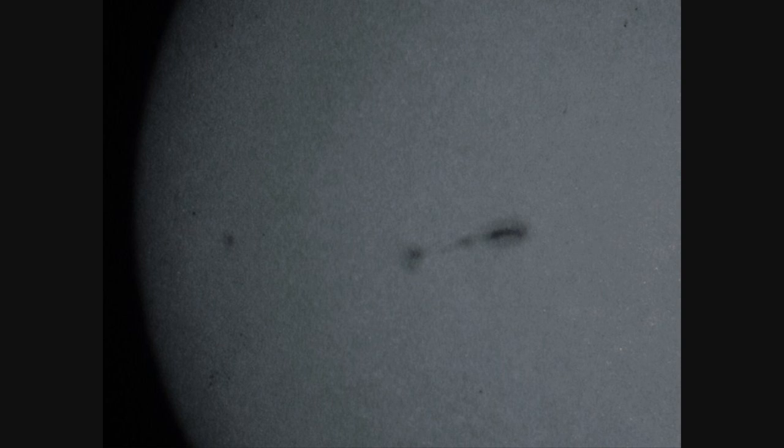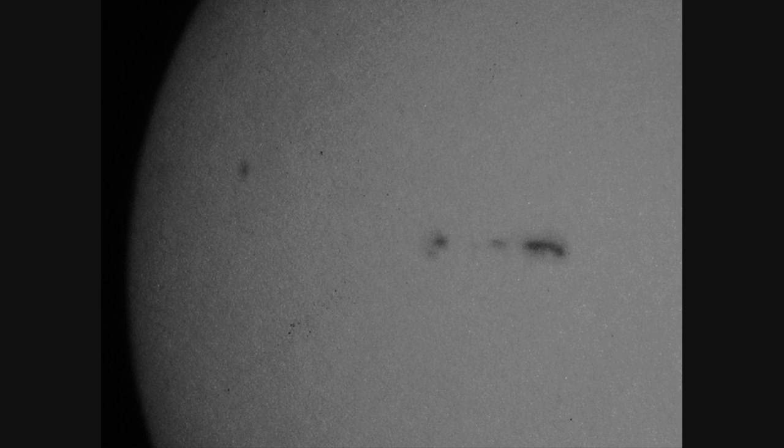This massive cloud-like shadow almost defies the imagination because it's equally all around object number two, and it's in front of and behind object number three.